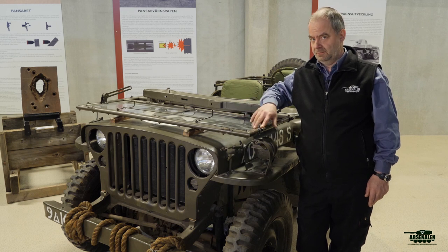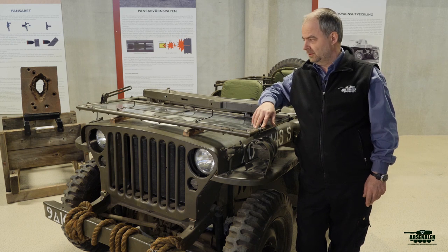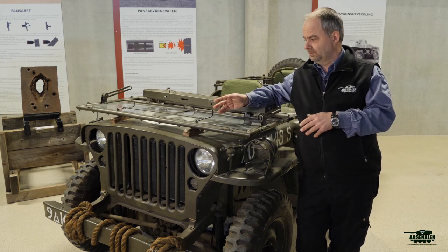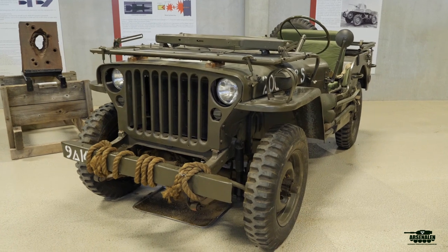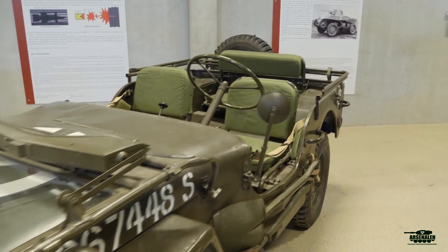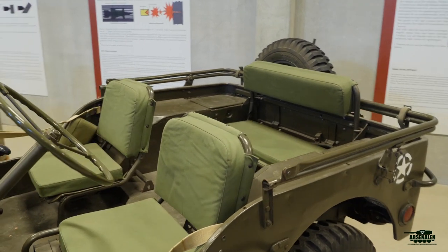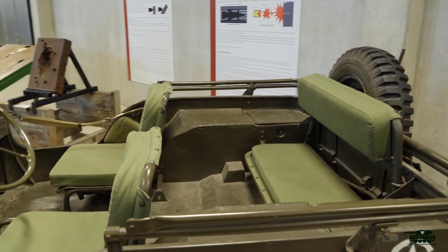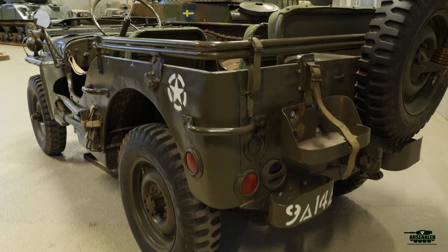A lot of fun with this vehicle — many times I've been stuck out in the mud. So what is it? Well, it's a Willys Jeep or a Ford GPW, depending on who you ask. The American army needed vehicles, so from 1941 to 1945 more than 600,000 of these vehicles were made in the US and brought to Europe during the Second World War. After the war, they were sold or given as aid to different countries.